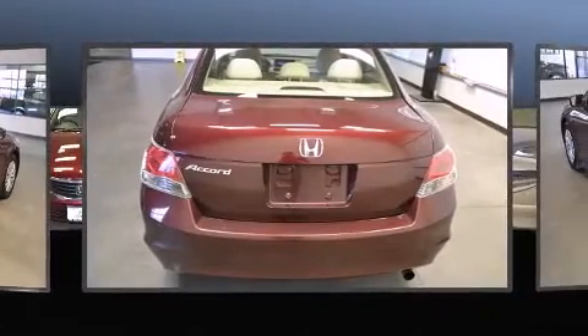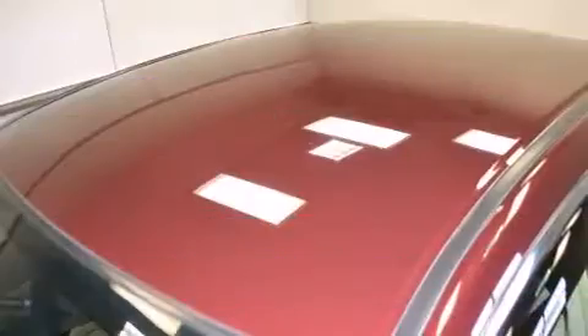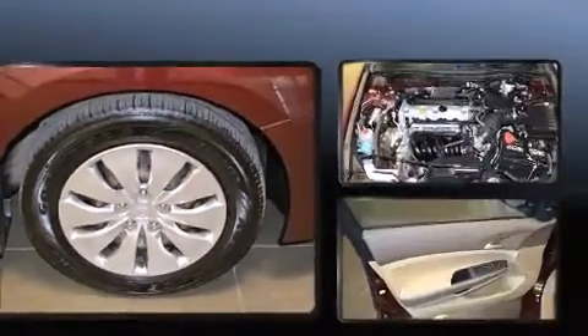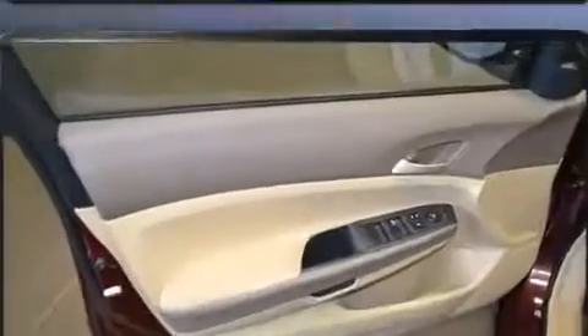It won't break your budget, featuring remote keyless entry, delay-off headlights, a tachometer, and more. The premium sound drive system includes six speakers, providing you and your passengers a sensational audio experience.